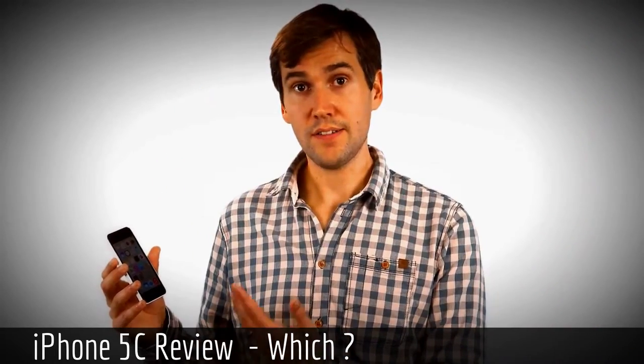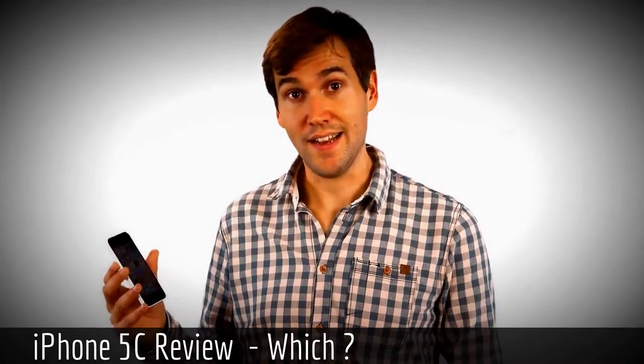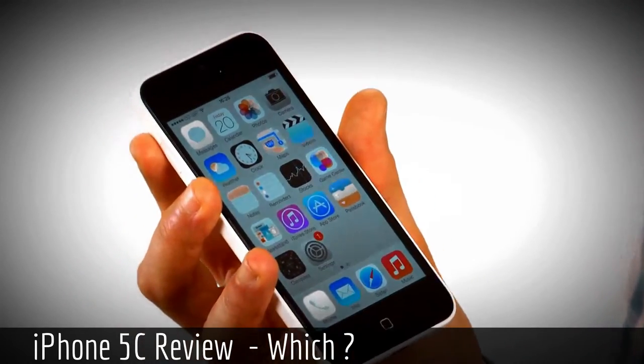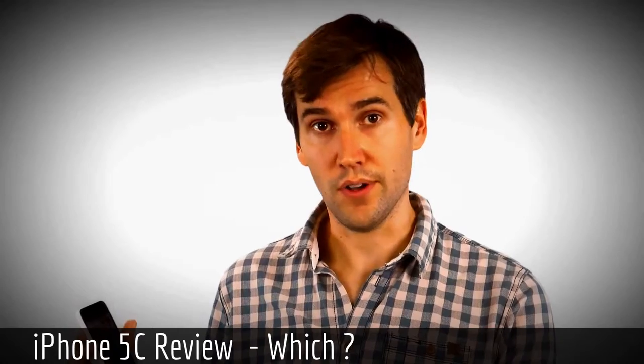However, the 5C does feature some improvements over the iPhone 5. There's a better battery life, although we'll have to test that in our labs. It also has a better front-facing camera, which should allow you to make HD video calls. And finally, it's also now compatible with 4G across all networks.